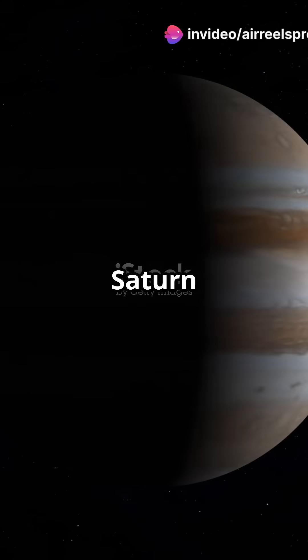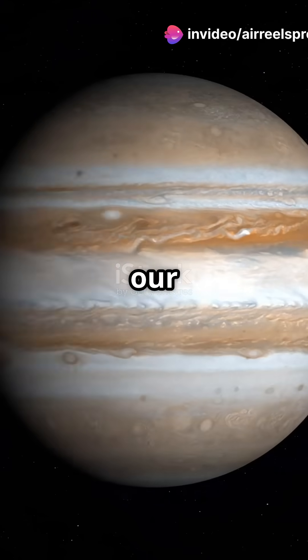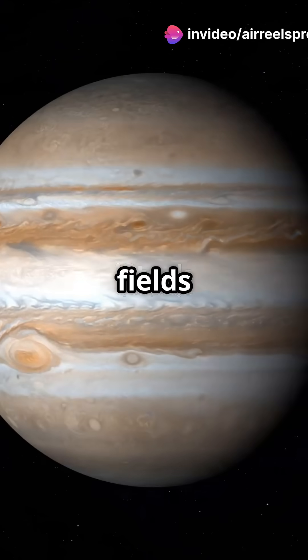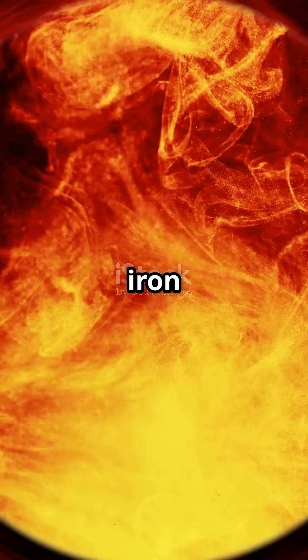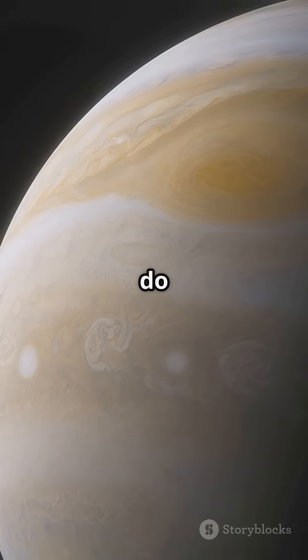Imagine this: Jupiter and Saturn, two of the biggest giants in our solar system, generate magnetic fields so strong they stretch across millions of miles. But here's the catch — they don't even have iron cores like Earth. So how do they do it?